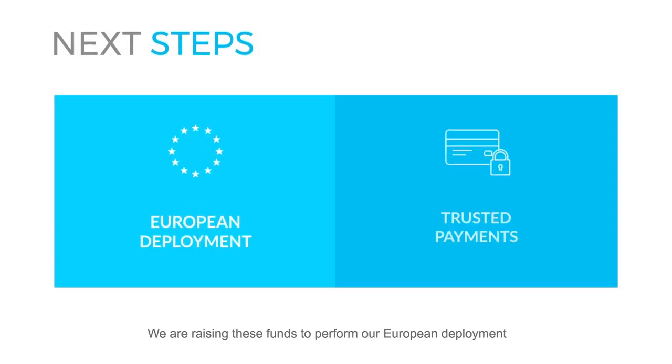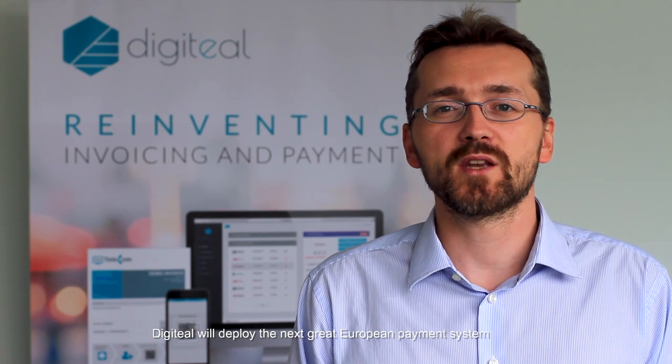We are raising these funds to perform our European deployment and further develop our trusted payment solution. Digiteal will deploy the next great European payment system. Take part in this fantastic adventure.